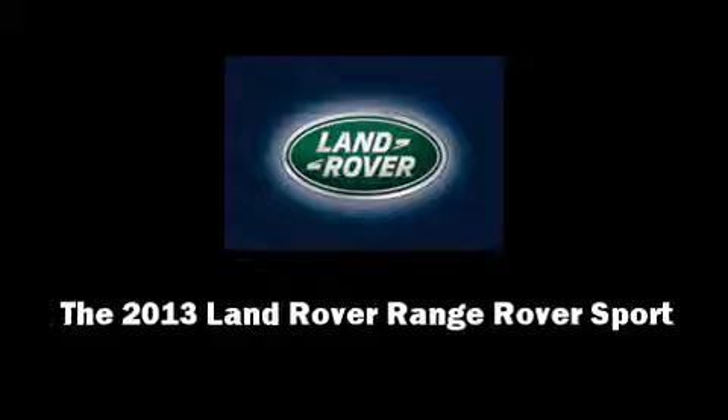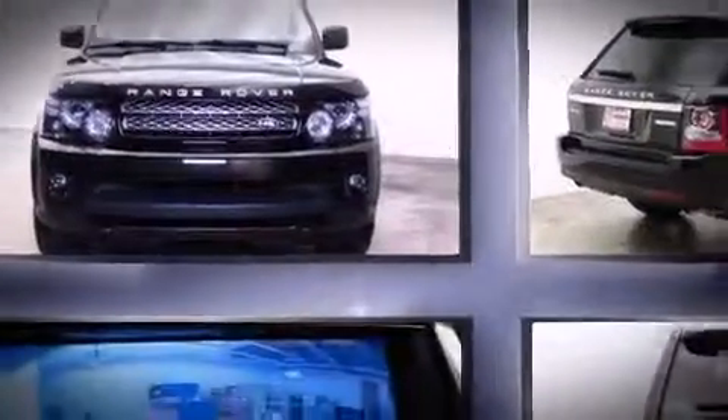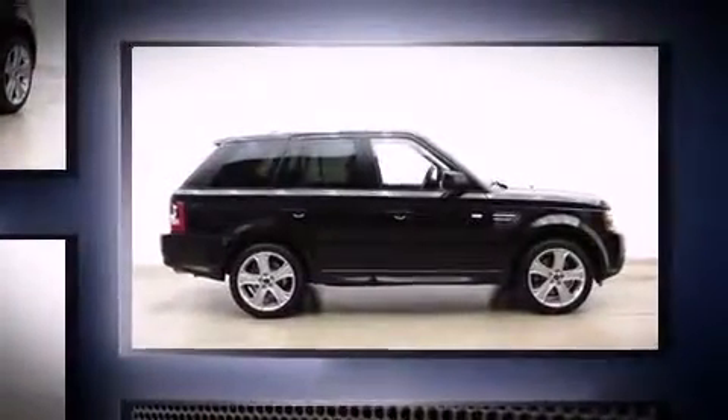You're going to love the 2013 Land Rover Range Rover Sport with fewer than 15,000 miles on the odometer. This four-door sport utility vehicle prioritizes comfort, safety, and convenience. Under the hood you'll find an 8-cylinder engine with more than 350 horsepower.